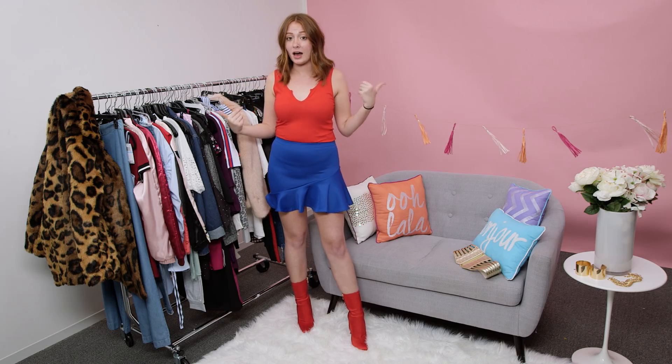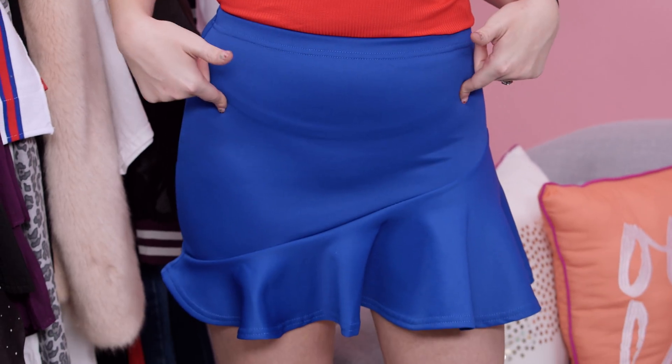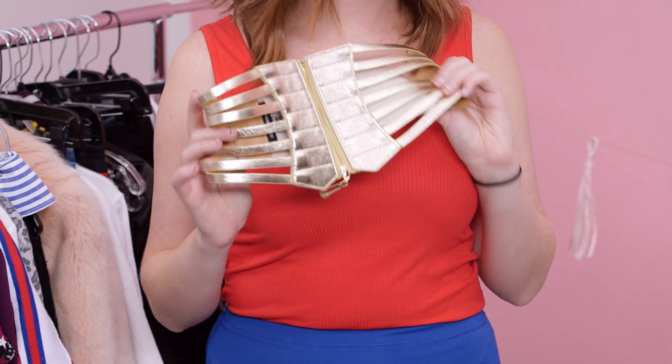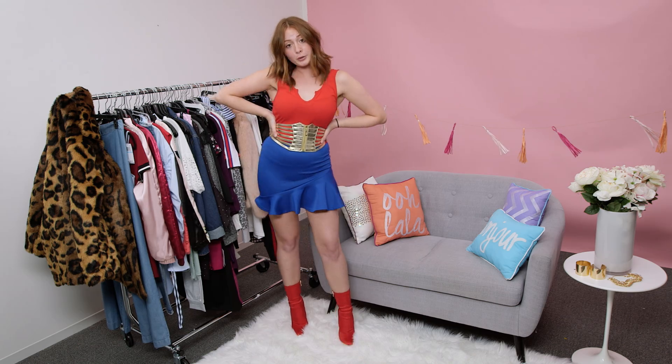Costume number two is going to be probably the hottest costume of Halloween 2017 — it's Wonder Woman. So what you start off with is basically just a red shirt, and then a blue skirt. This one's actually from Pretty Little Thing. And then red sock booties — they're also from Pretty Little Thing. And then you just pile on a bunch of gold accessories. You start off with a massive gold belt — this one is from Go Jane. So you put on your superhero belt.